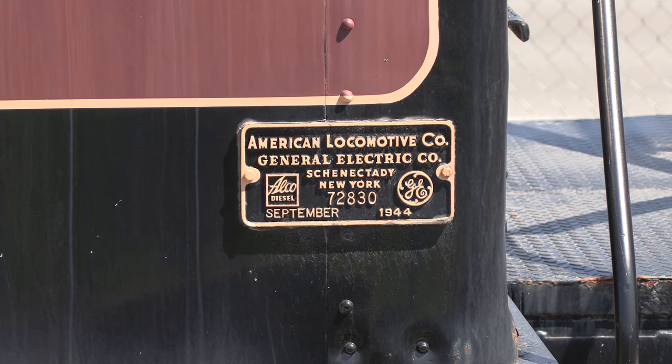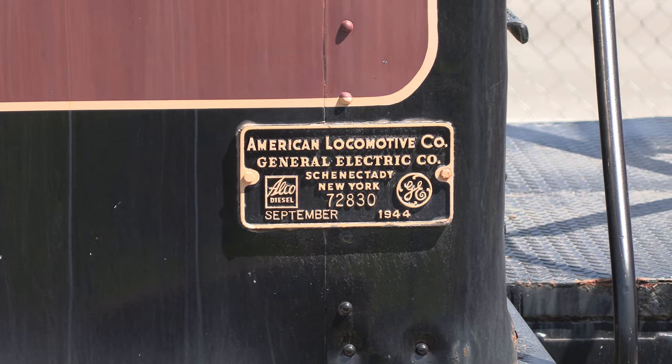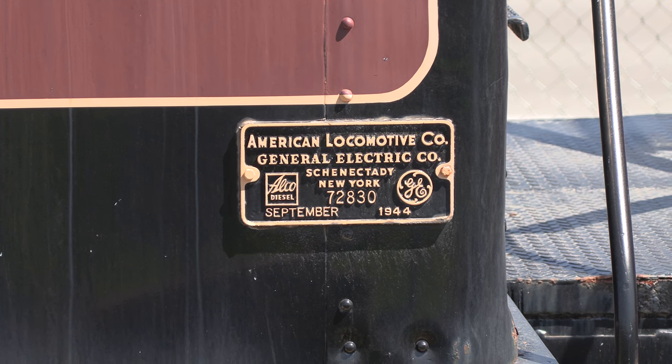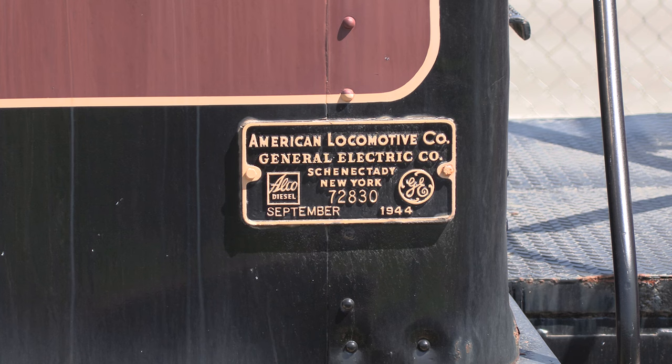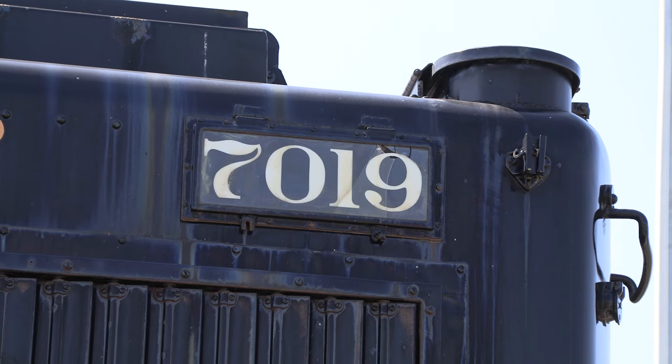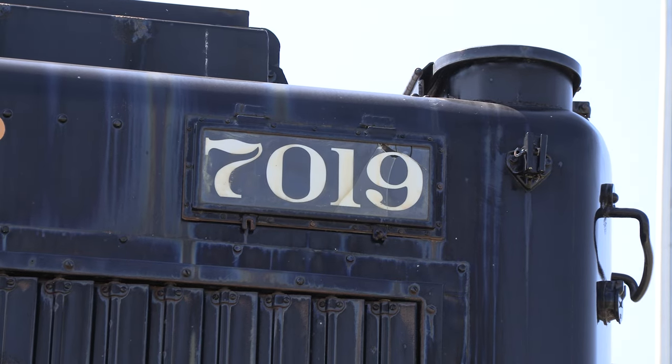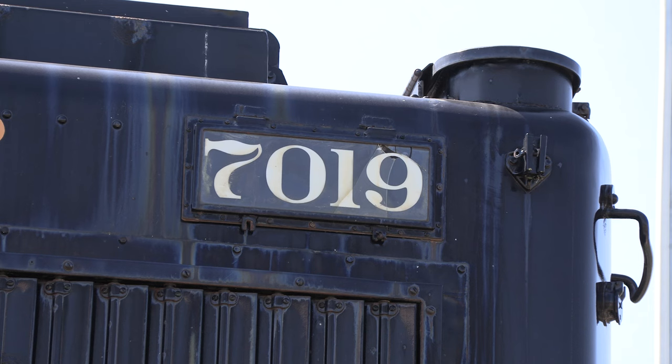Built by the American Locomotive Company, or ALCO, they received the designation of S2. The S stands for switcher, a title that describes their job of switching trains together. 7019 was removed as Calgary's switcher and transferred to Moose Jaw, Saskatchewan, where it was later retired in 1985.